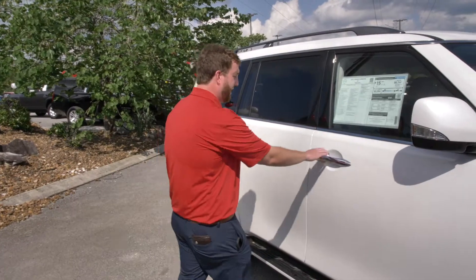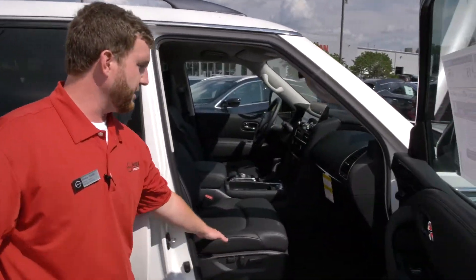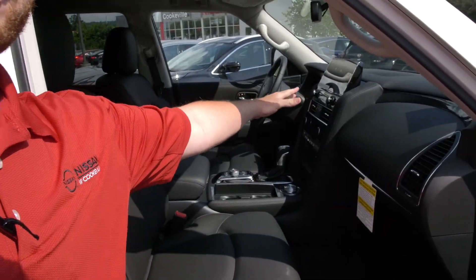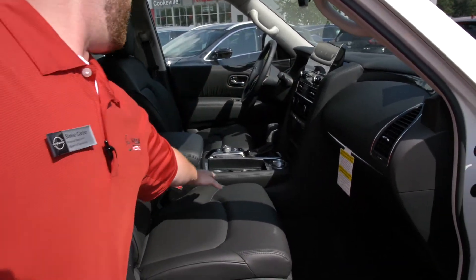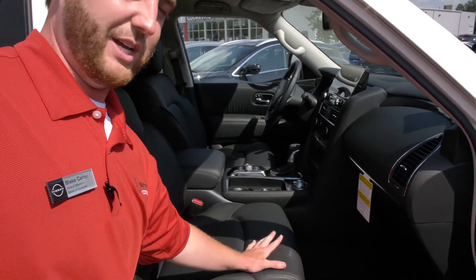Another thing I want to talk to you about is the interior of the car. Very nice with leather seats and you have a 12.3 inch display screen. You also have your driving settings and everything, and I'll talk to you a little bit more about that in just a second.